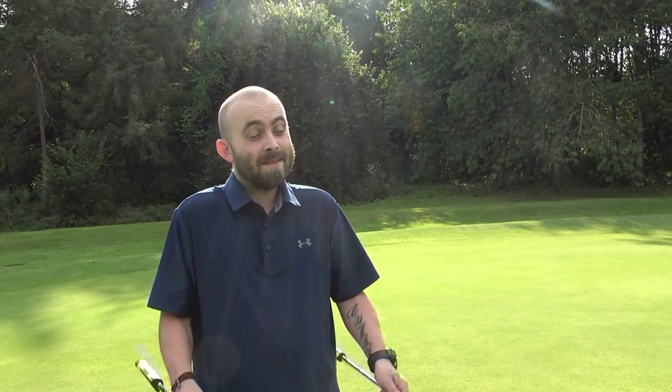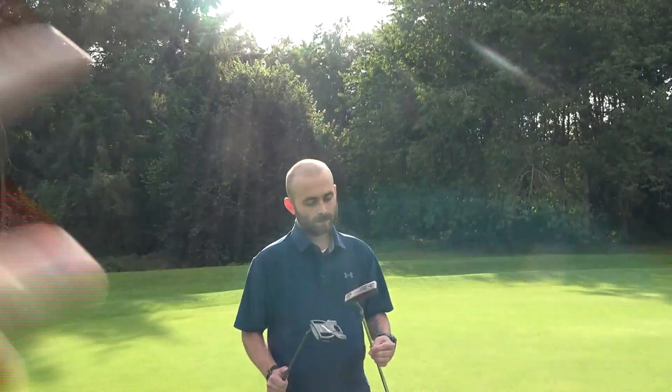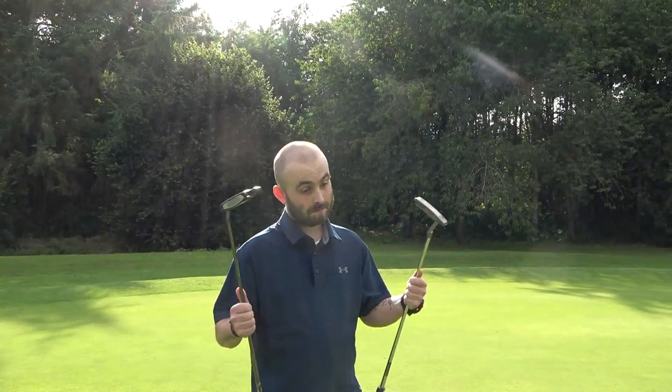That was one we got asked on one of our Cleveland videos. Unfortunately, we don't have a Cleveland mallet, so we're going to use just plain and simple. Simple question: blade or mallet? Use both for TaylorMade.